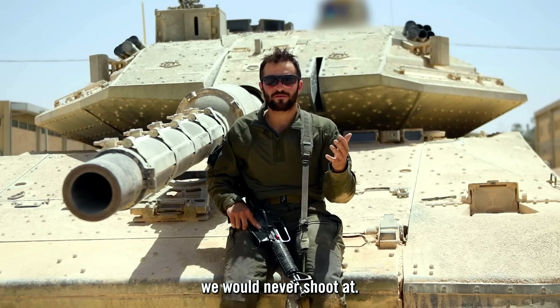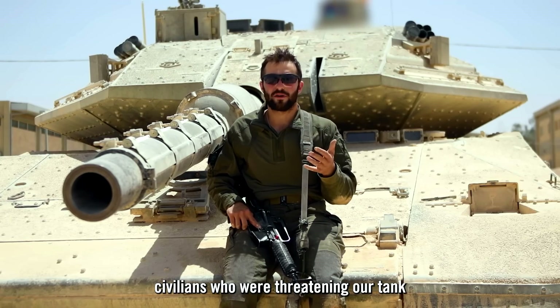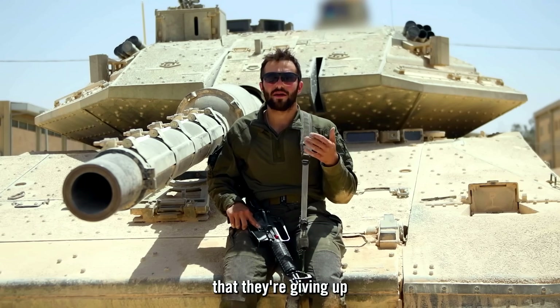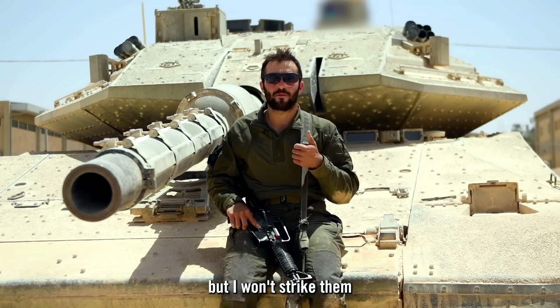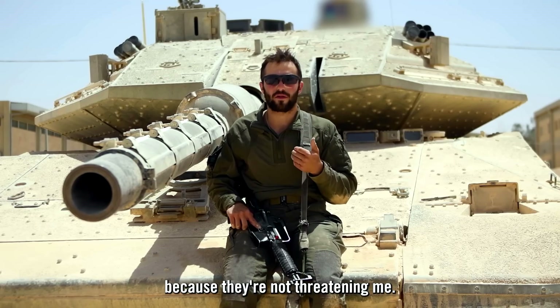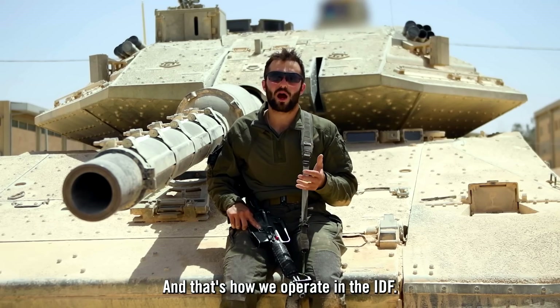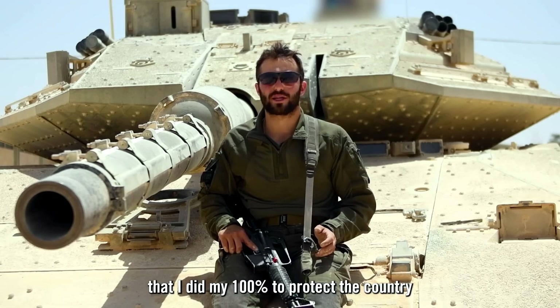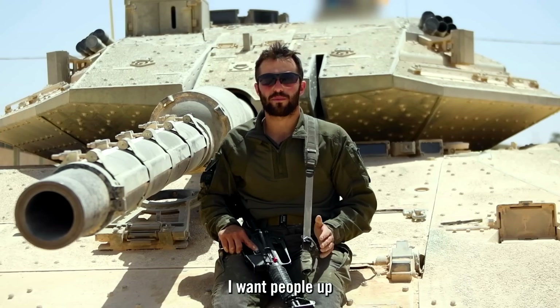We had many situations of civilians walking by with white flags, which we would never shoot at. Sometimes civilians were filming our tank — I knew they were giving our coordinates to Hamas — but I wouldn't strike them because they weren't directly threatening me. That's how we operate in the IDF.